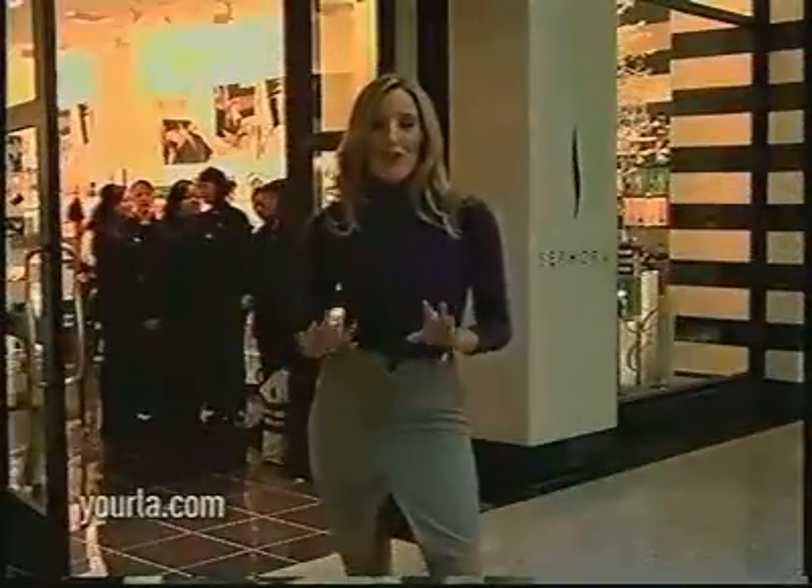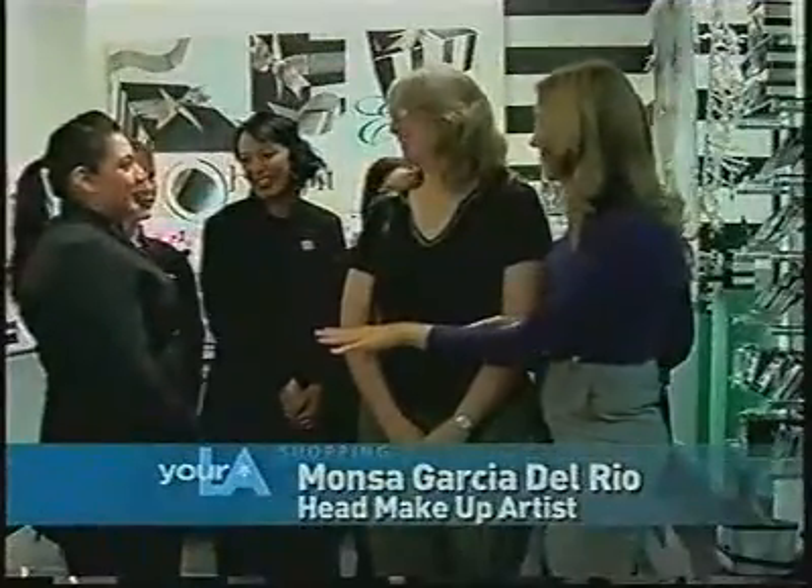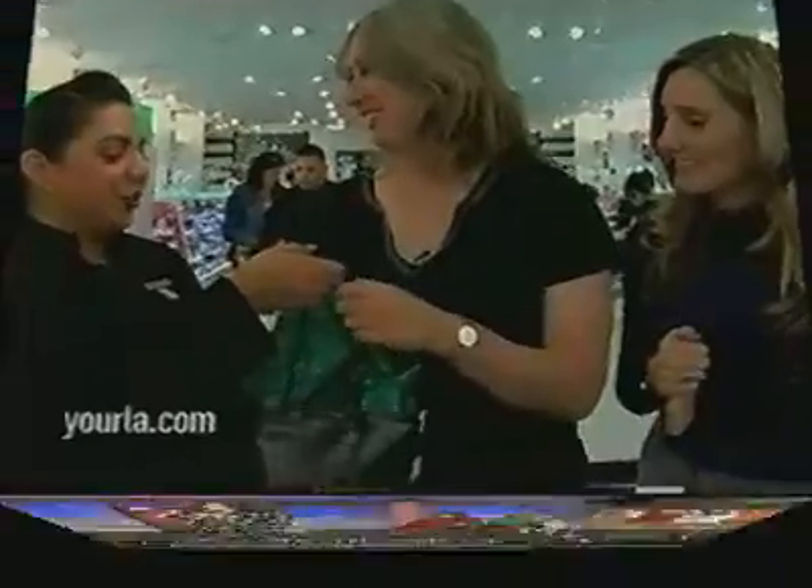So we went down to Sephora. Winner of the Your LA Sephora contest, the Sephora store. Head makeup specialist here at Sephora — this is Alicia — and another makeup specialist at Sephora. Sephora has put together a little goodie bag for you, and all the model's makeup was by Sephora at Los Cerritos Center.